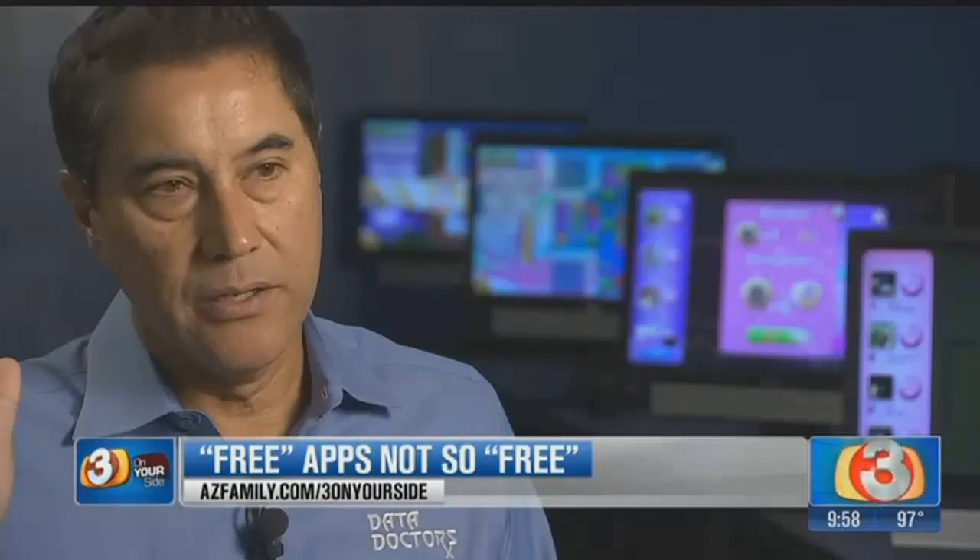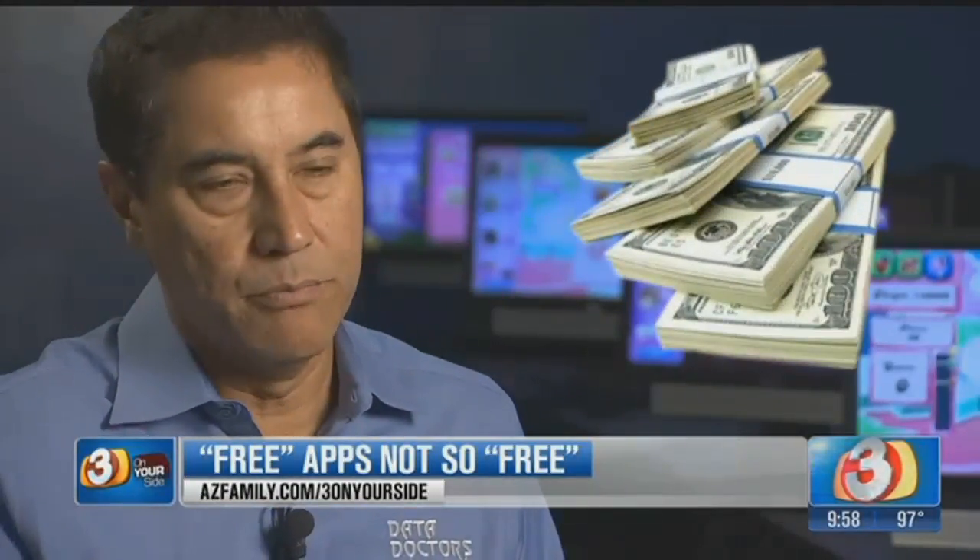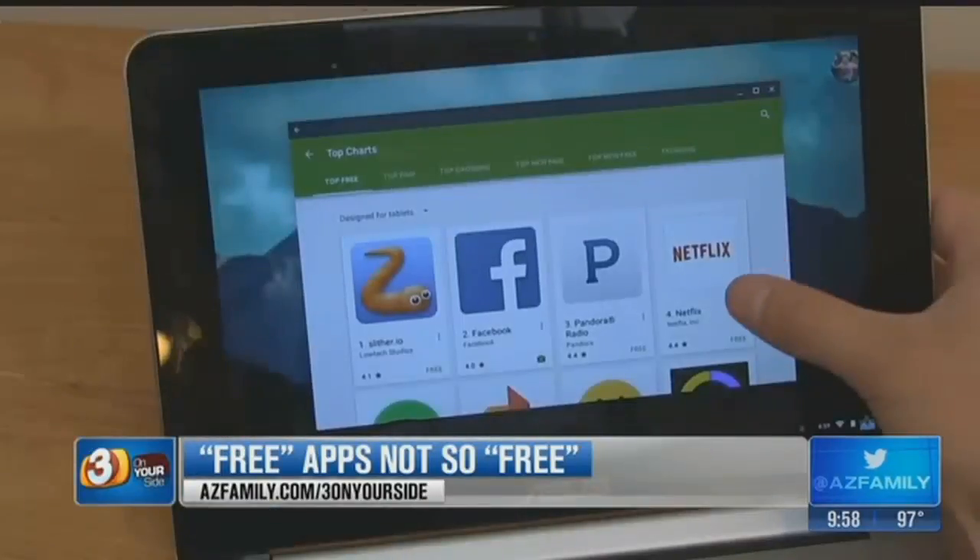But Ken Colburn of Data Doctor says there's always a catch to free. First and foremost, you've got to understand why is this app free? There's got to be an angle. This is not some altruistic thing. There has to be a revenue component somewhere in there.